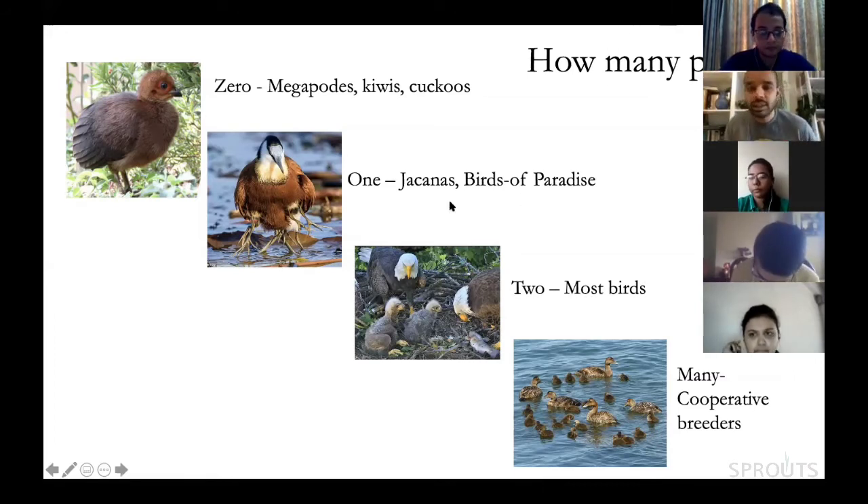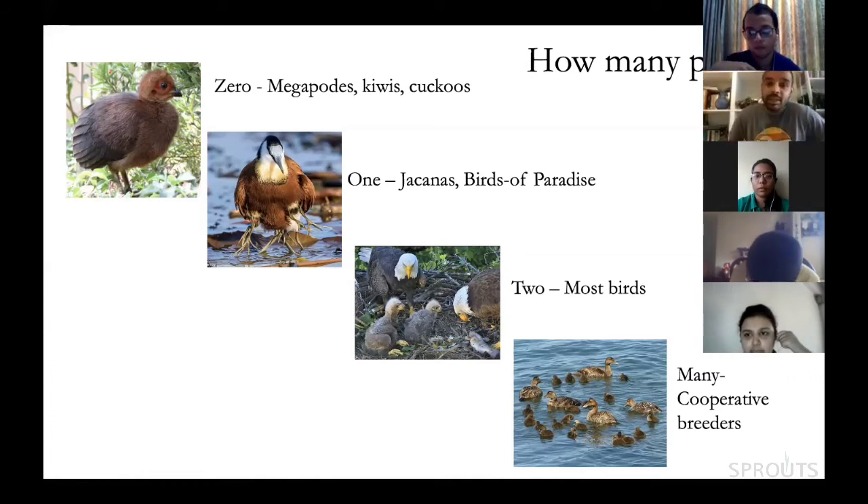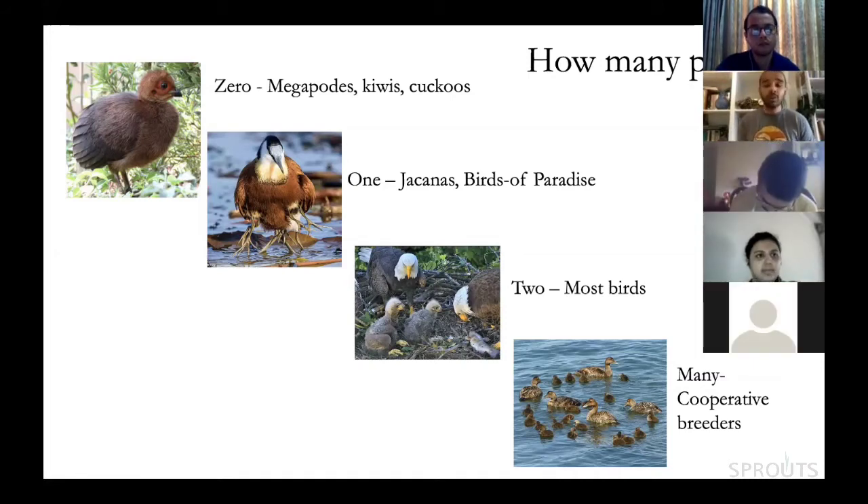Regarding whether megapodes and kiwis need to learn hunting from parents: it's all instinctive. They get all their instincts from the start. There may be no direct teaching, especially in megapodes. Kiwis might hang around in the same territory as the parent, but it's unclear whether actual teaching occurs.